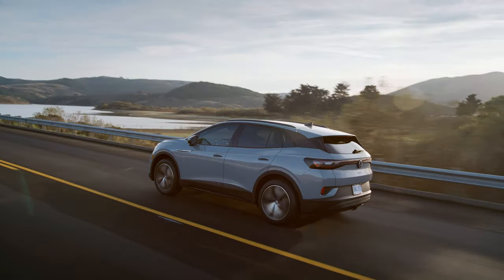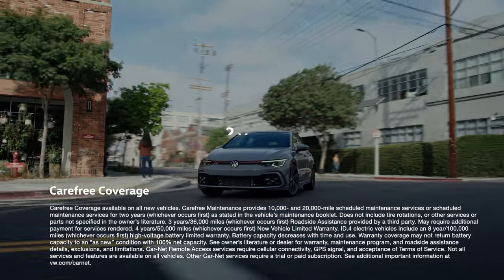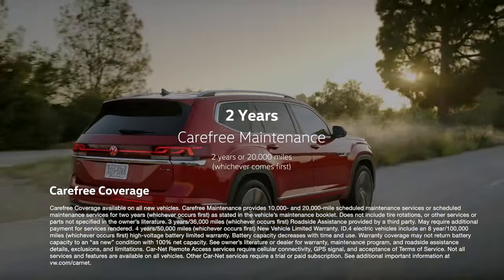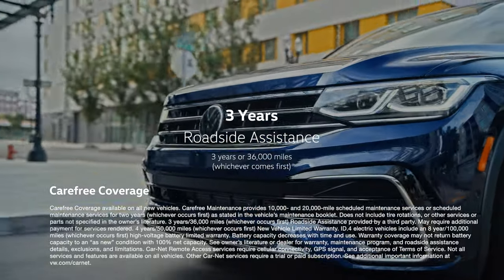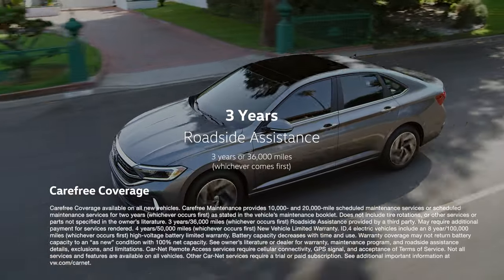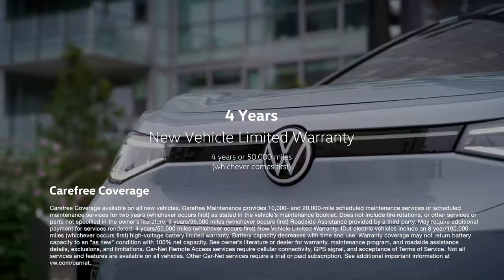As a new owner, you receive carefree coverage that comes standard on all new Volkswagens, which includes complimentary scheduled maintenance for the first two years or 20,000 miles. You'll get roadside assistance 24 hours a day, seven days a week for the first three years or 36,000 miles, plus a four-year or 50,000-mile new vehicle limited warranty.